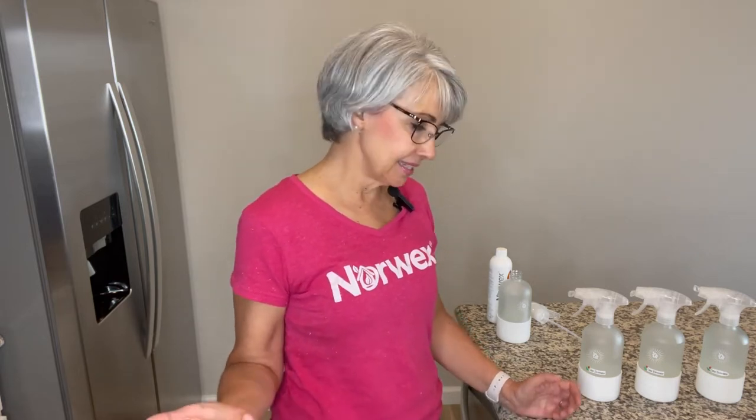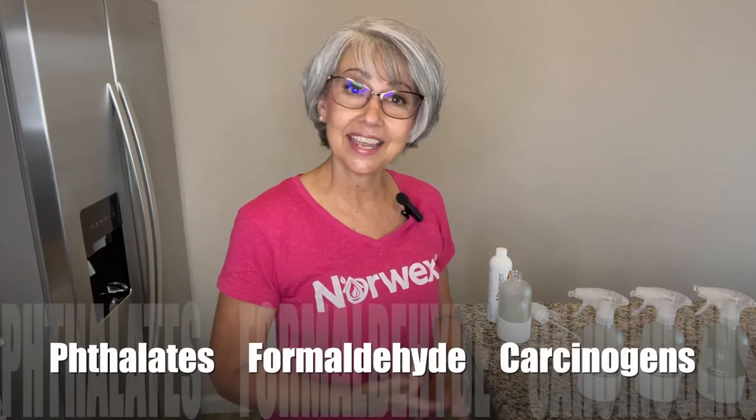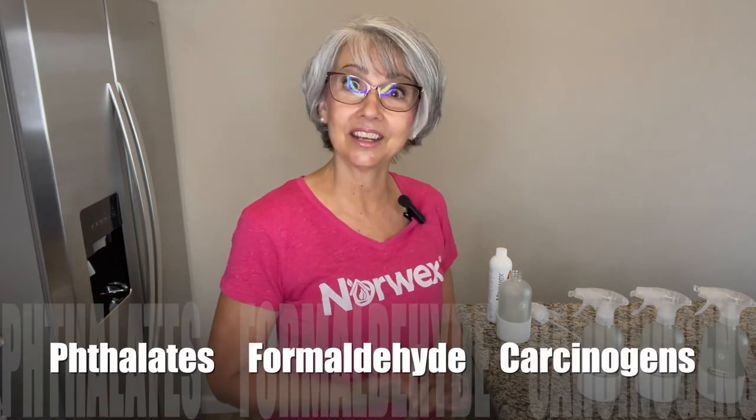My name is Tammy Dameron, and I'm a Norwex independent consultant and sales leader. Our traditional air fragrances come in the form of aerosol sprays, candles, plug-ins, and they contain harmful ingredients — synthetic ingredients and chemicals, including phthalates, formaldehyde, and carcinogens, to name a few.